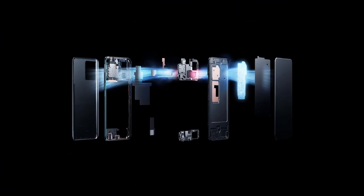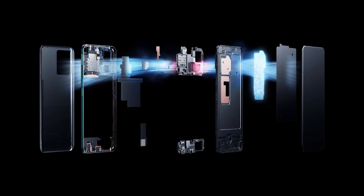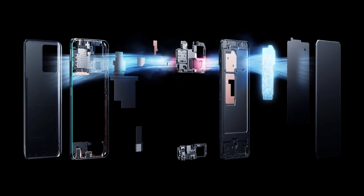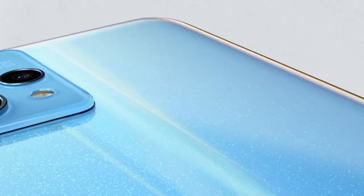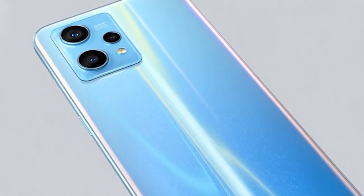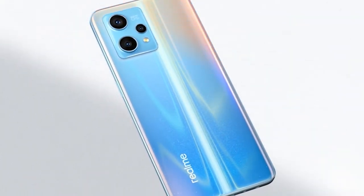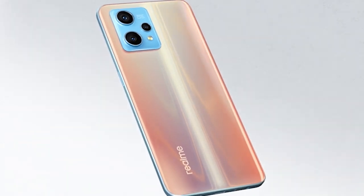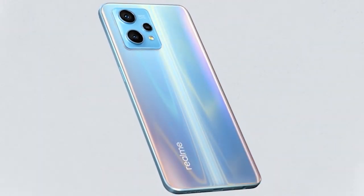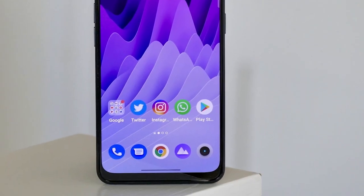Realme has played it safe with the 9 Pro Plus, checking all the boxes that matter without trying to stand out in any area. From the 90Hz OLED display to solid performance, everything seems good enough for the price point, leaving very little to complain about. The phone does make a few compromises to make the package affordable, but none of them are deal-breakers. Had Realme worked a little more on optimizing the software, the 9 Pro Plus could've hit a home run.